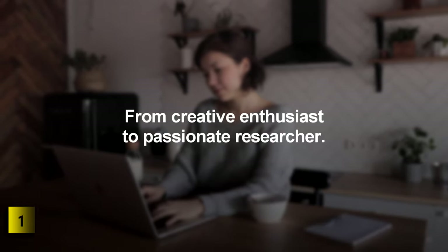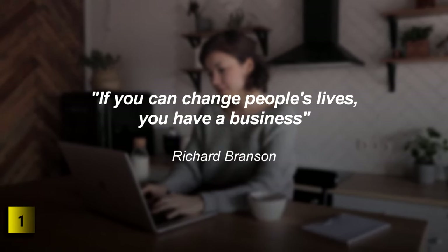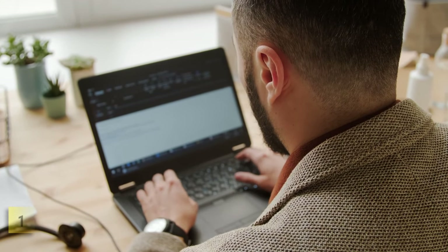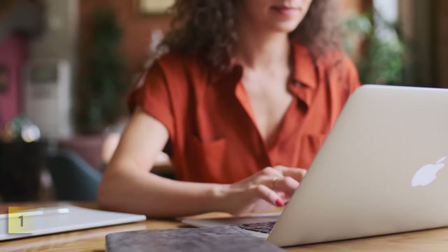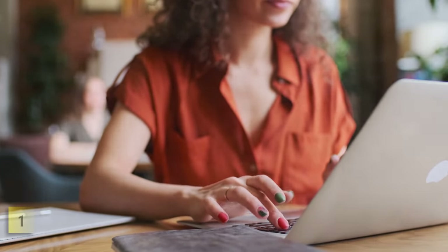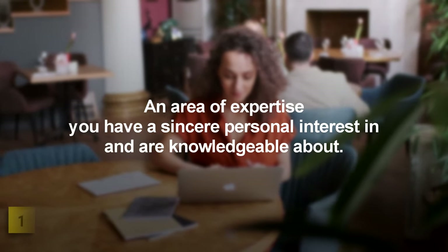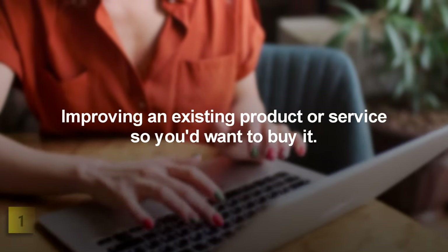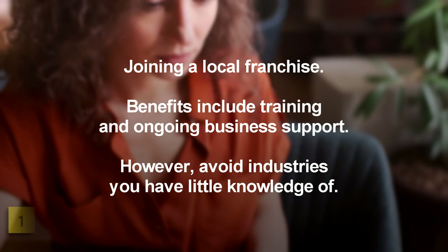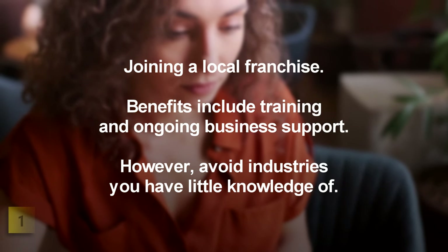Step 1: From Creative Enthusiast to Passionate Researcher. If you can change people's lives, you have a business. There is a general opinion that a life-changing business idea comes out of the blue. In reality, you've got to be continuously searching and passionately involved in the subject to get that stroke of genius. The closer to home the subject matter strikes, the greater your chances of nailing that masterpiece business idea. Consider an area of expertise you have sincere personal interest in, improving an existing product or service, or joining a local franchise for training and ongoing support. However, avoid industries you have little knowledge of.